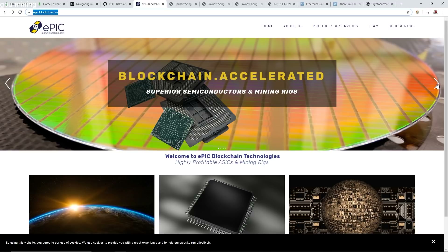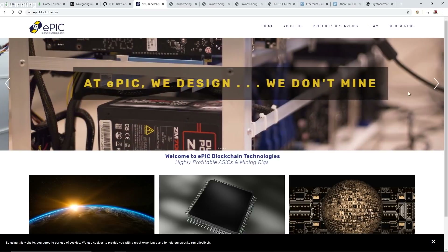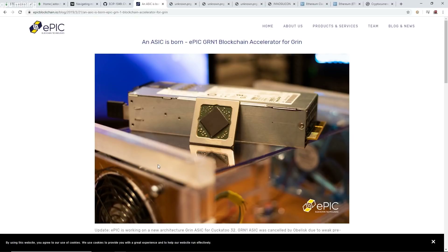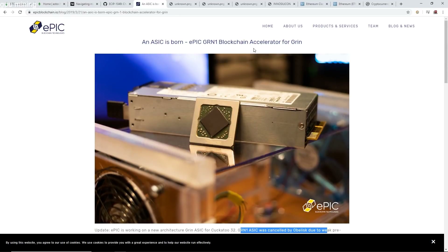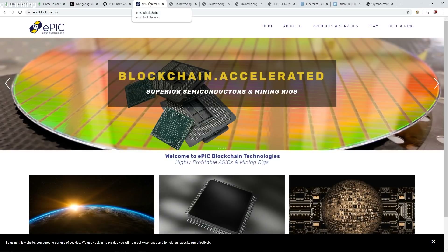Epic Blockchain Technologies has also worked with Grin — the Epic Grin One ASIC, which was canceled. Albalisk and Innosilicon canceled their Grin miners as well. Epic was working on a new architecture — a Grin ASIC for the Cuckatoo-32 — but the Grin One ASIC was canceled. So I'm assuming this company was working with them as well. Whether or not Henry Kwan is going to make a SHA-3 ASIC will be interesting to see.